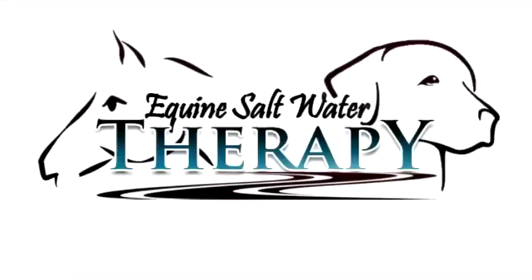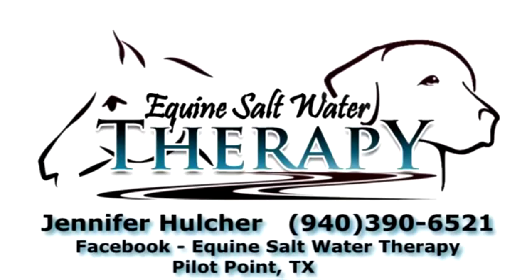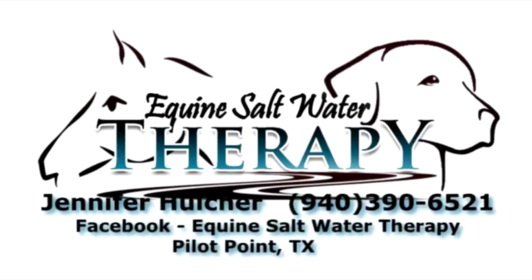Check your equine or canine in for boarding with on-site options, or haul-in is available as well. Contact Equine Saltwater Therapy for all your therapy, rehabilitation, and conditioning needs.